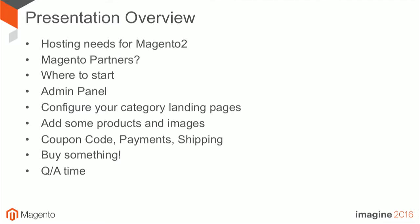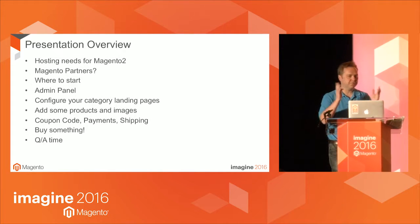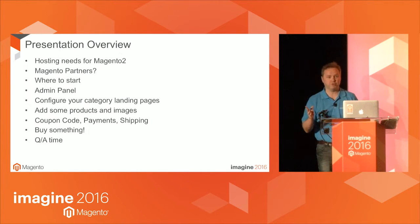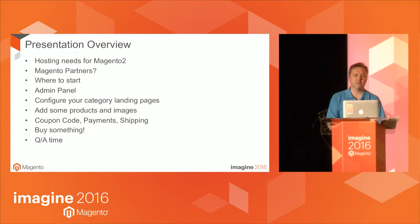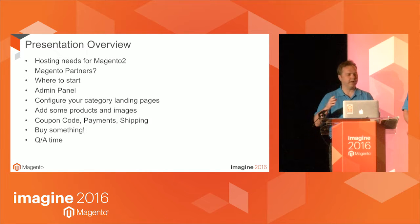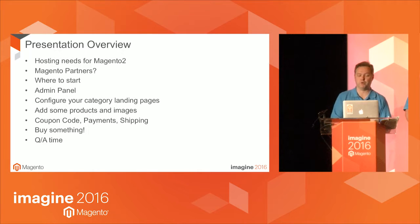Just as a show of hands — how many people here are using Magento at the moment? How many people are using Magento 2? A lot of you. For those who have never used Magento, this is just a product demonstration. For those used to Magento 1 and looking at Magento 2, we'll try to point out where things are slightly different and where they've been improved quite a lot.